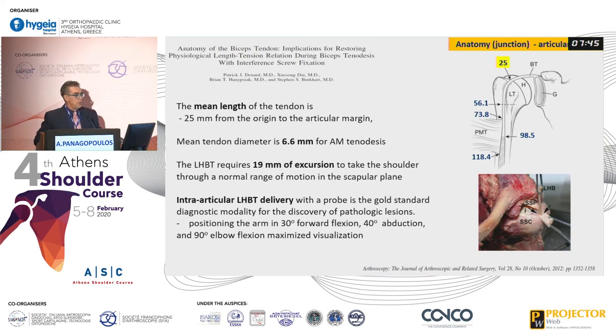The best way to see pathology of the biceps arthroscopically is with a probe. The best position of the arm is 30 degrees forward flexion, 40 degrees of abduction, and 90 degrees elbow flexion.